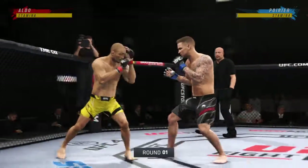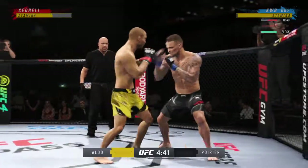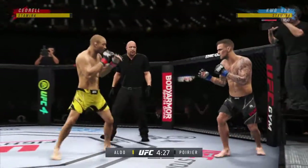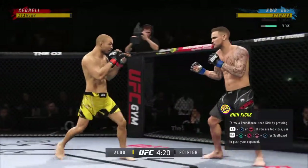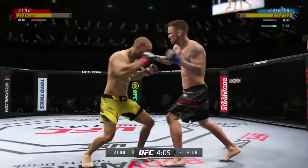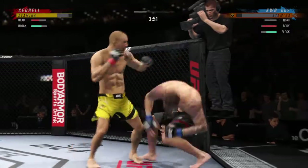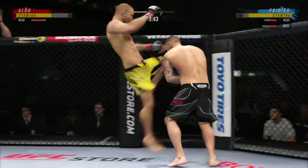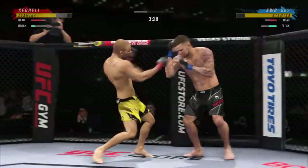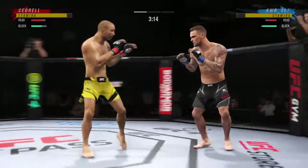Here we go with round one — a classic matchup of striker versus striker. Effective strike there by Isaac. Nice job by Dustin Poirier: he sticks the target and then moves his head off the center line.